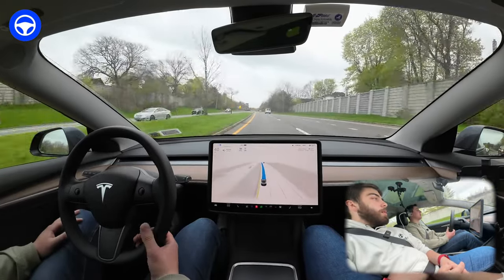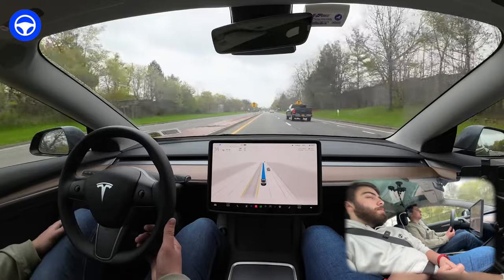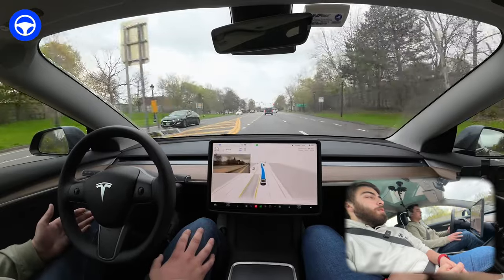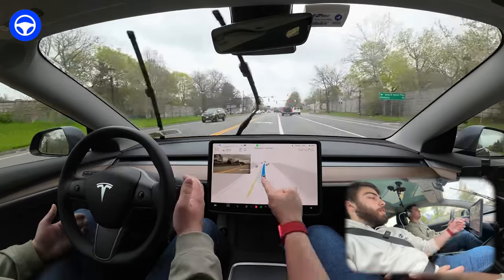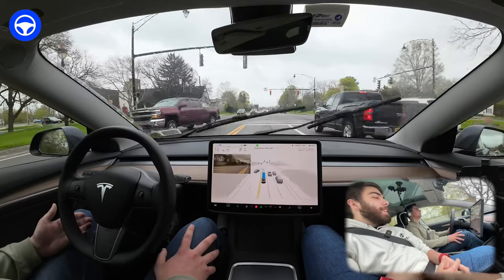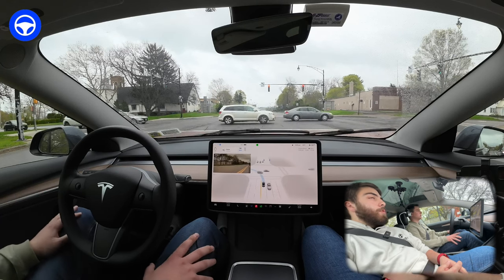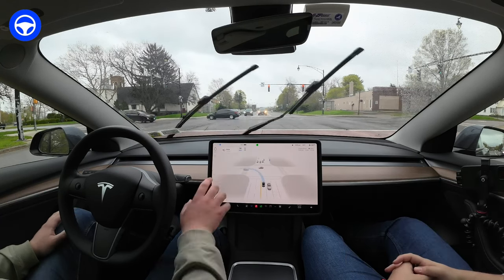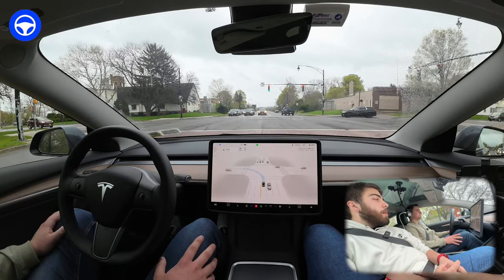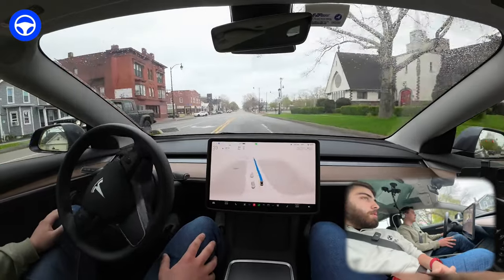I would have liked it to be a little more predictive about that speed limit using map data, but this is where it gets interesting — a left turn up here onto Lake Avenue with a decent amount of traffic. It gets into the turn lane nicely, knows exactly where it's going, stopping for the traffic light. I love the update of being able to see which traffic light it's looking at — super useful.